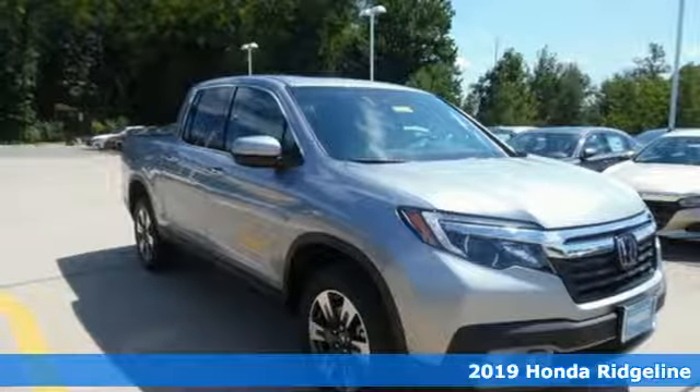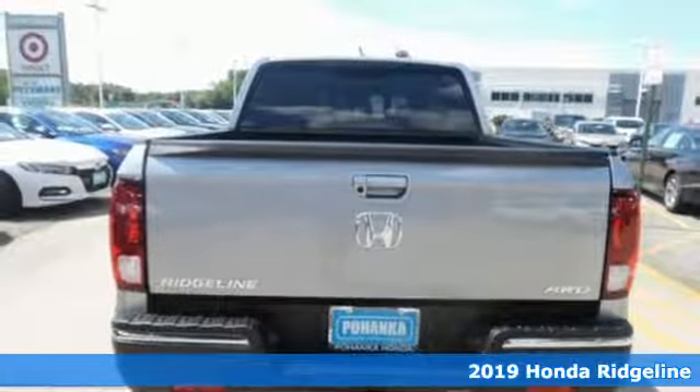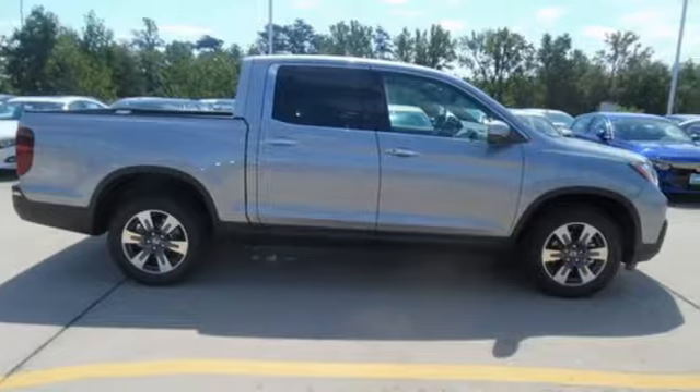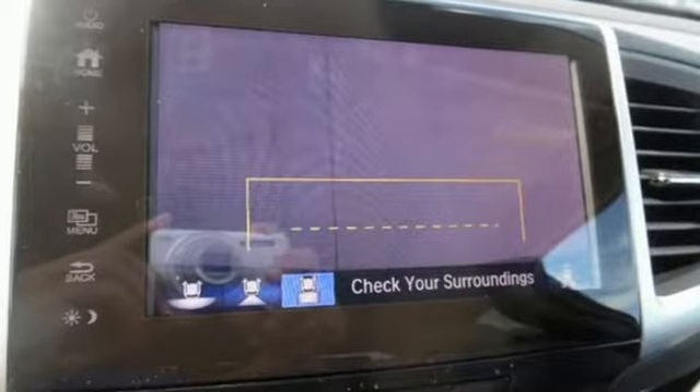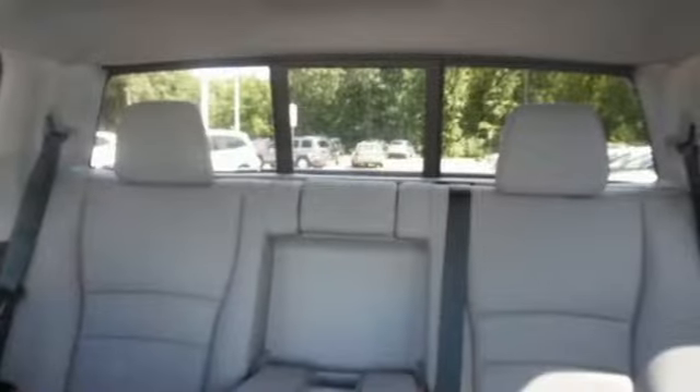Here's a 2019 Honda Ridgeline. The daily grind, a trip across country, challenging terrain — through it all, this midsize truck provides an SUV plush ride quality with active noise cancellation, push button start, Bluetooth, and rear privacy glass.